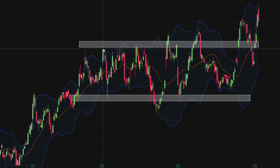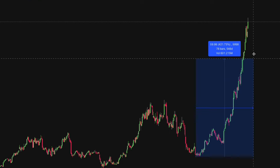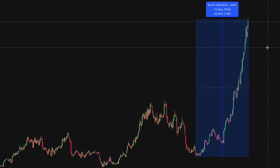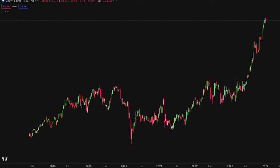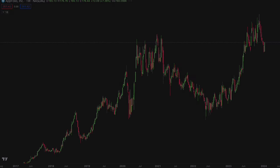However, the mean reversion strategy doesn't yield extremely high returns. Instead, we want to identify stocks that are in a high growth stage — for example, the stock shown here. Therefore, the second thing we need to do is pick the right stock, and this contributes to 50% of our success.